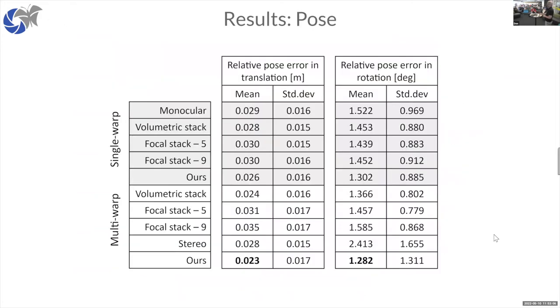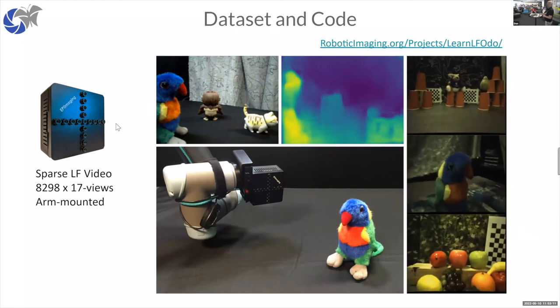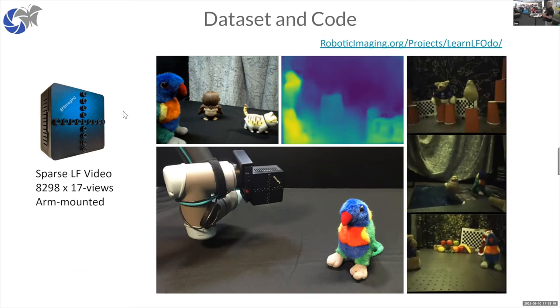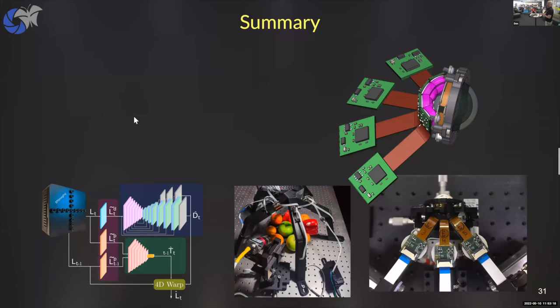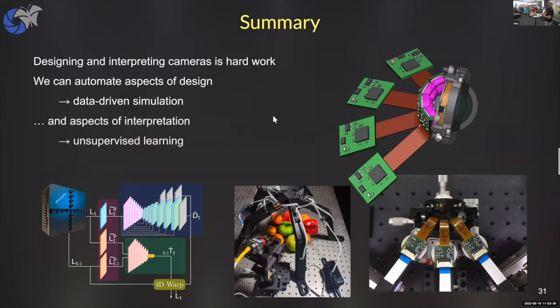The data is online with ground truth trajectories so you can emulate many different cameras. In summary: designing cameras is hard work and we would like to automate aspects of that — data-driven simulation is one pathway. We also want to automate aspects of interpretation — unsupervised or self-supervised learning are pathways to that. But there is more work to do.